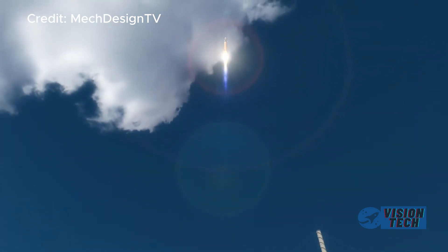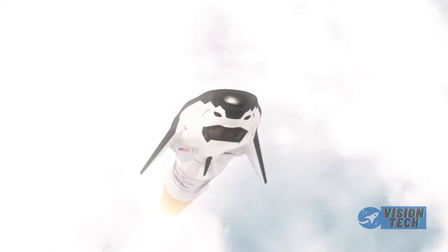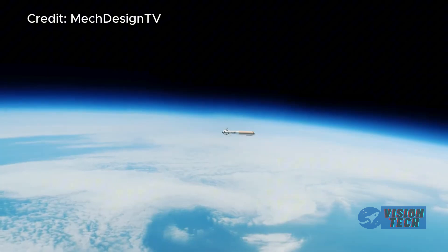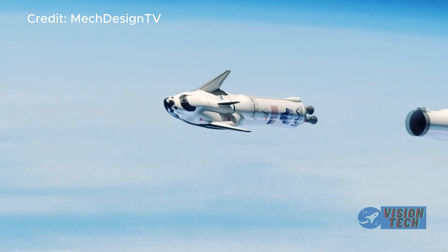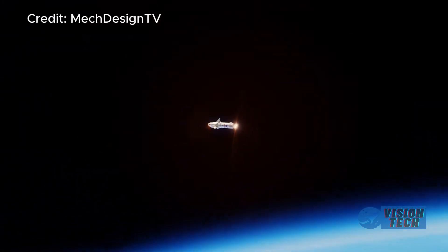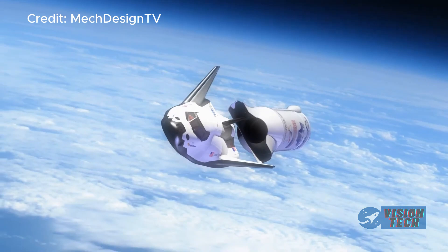However, the path to success for Dream Chaser isn't without its challenges. The recent delay in the launch of the Tenacity cargo variant, initially targeted for a late 2023 launch, and the ongoing investigation into past Starship flight anomalies, raise concerns about the program's overall timeline and regulatory hurdles.